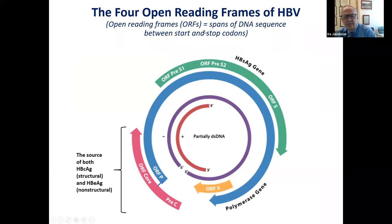An open reading frame contains DNA sequences between start and stop codons — genes are made from open reading frames. This virus is one of the most economically packaged with only four open reading frames. Together these account for the capacity of the virus to produce the surface antigen, the DNA polymerase, the X protein, and then the core portion of the genome, which has a pre-core portion as well as a core portion. This open reading frame is the source of both the structurally vital core antigen and the non-structural E antigen.